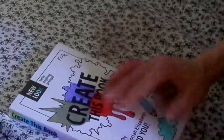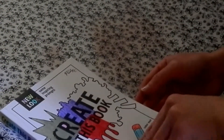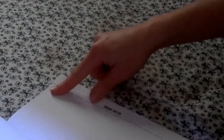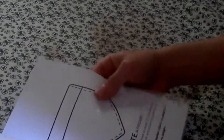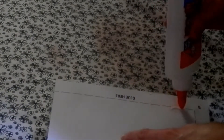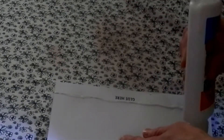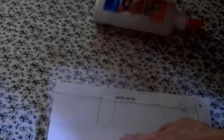Now it's time for Create This Book — let's see what we have today. This seems like a good page: glue here. The instruction says: create a pocket. Apply glue inside the dotted line on page 57, be careful not to glue the top, then close the book. I'm going to put glue along the dotted line and press that down, and give that a moment to dry.